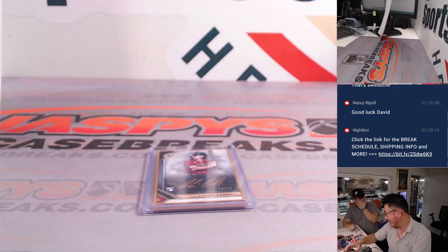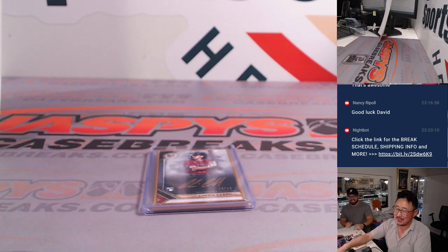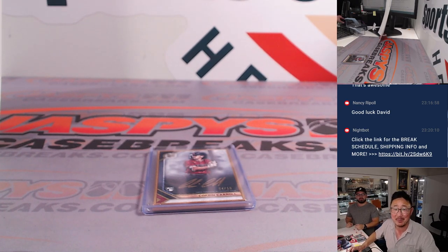Four out of ten Corbin Carroll — there you go, gang. I'm Joe for JazBeesCaseBreaks.com. I'll see you next time for the next one. Bye-bye. Thank you.